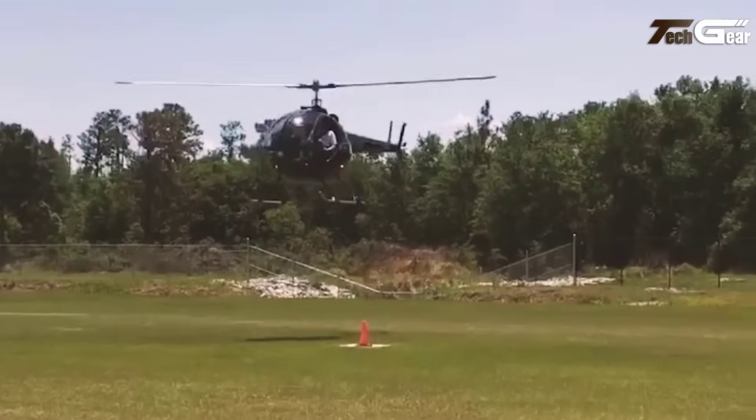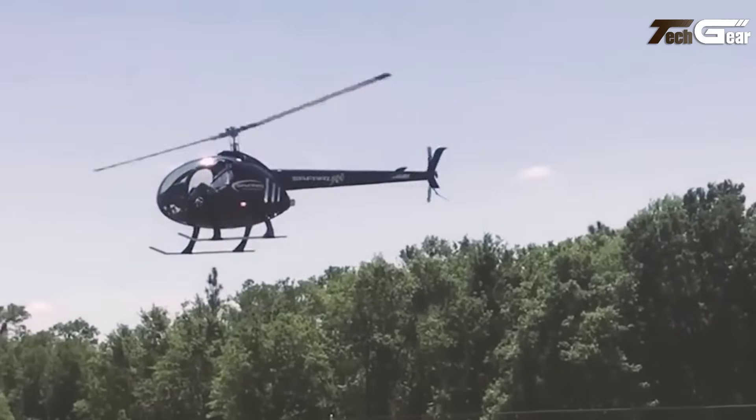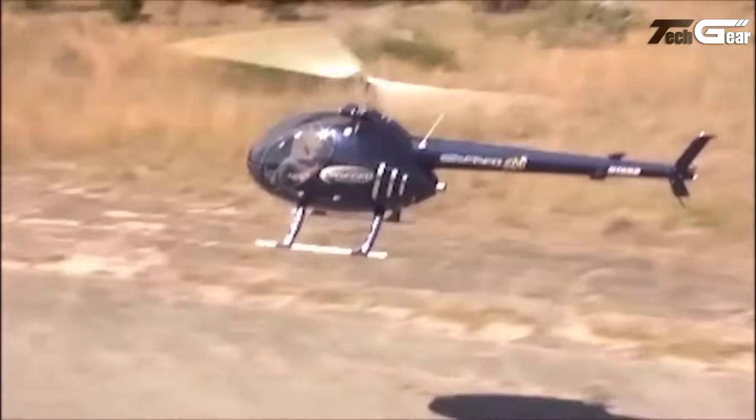Known for its high power-to-weight ratio and sturdy carbon fiber build, the Safari 500 combines practical design with an emphasis on pilot comfort, making it a standout choice in ultralight helicopters.